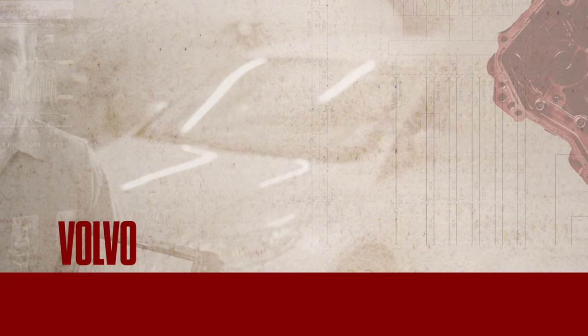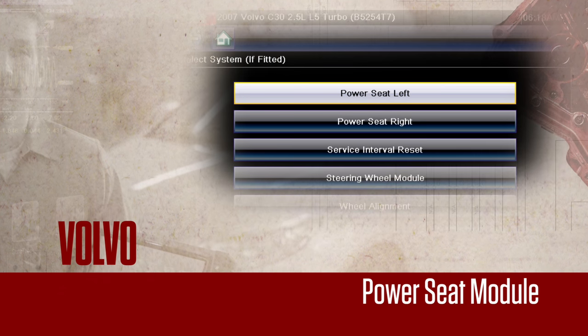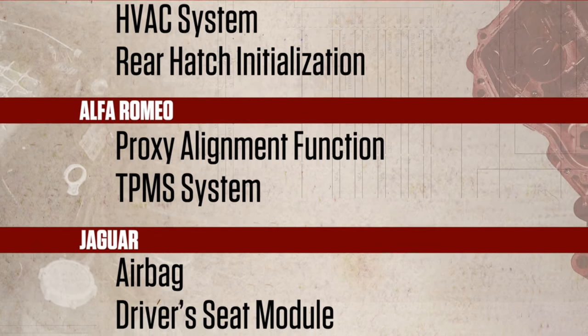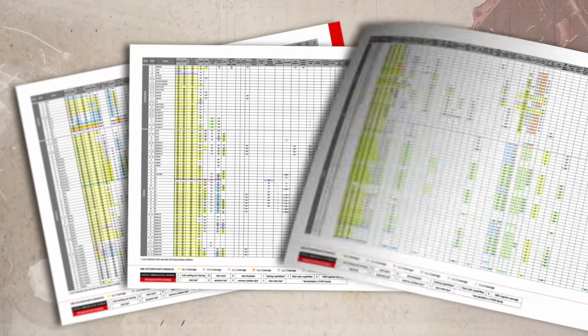If European is your thing, check out these new tests for Volvo's steering wheel module and power seat modules. Plus new coverage for Mercedes and Alfa Romeo — ask your Snap-on franchisee to show you the application guide with a huge list.